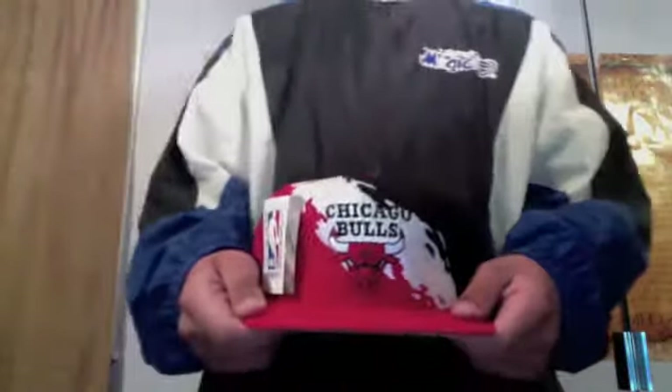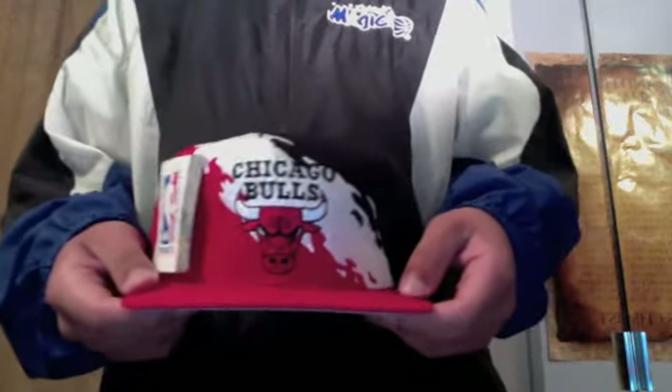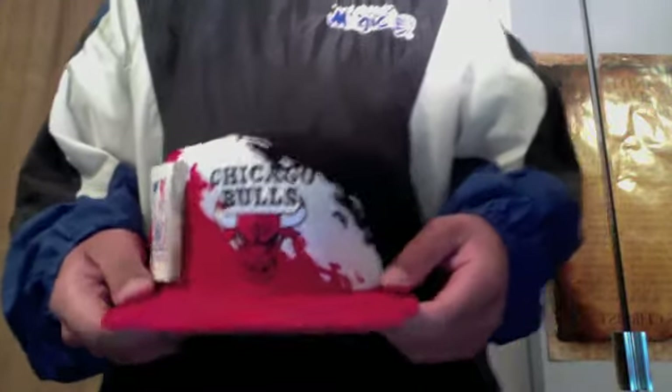Alright, what's up YouTube? Got a new pickup. I got two hats. I'm showing this one and another one I got near Christmas time, but I haven't shown you guys, so I'm going to show it. Alright, I'll start with this one.